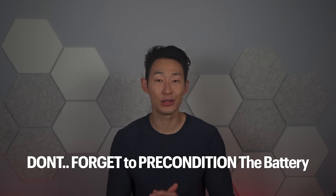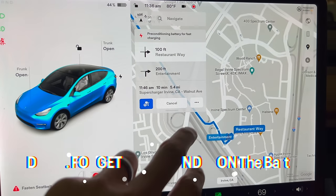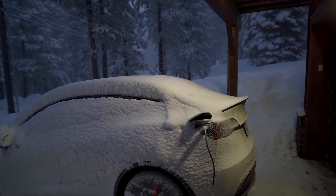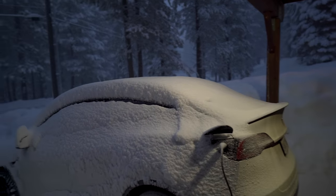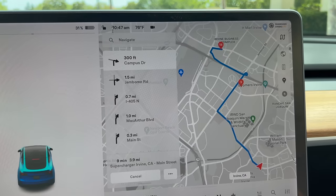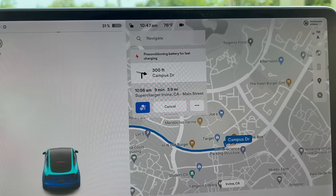Another important thing that extends battery health is preconditioning and keeping the car plugged in if you live in extreme weather. In cold weather, keeping the car plugged in allows it to keep the battery from getting too cold. Also, on road trips, don't navigate to a destination near a supercharger — navigate directly to the supercharger itself so the Tesla can heat up the battery to optimal temperatures for faster and safer charging.